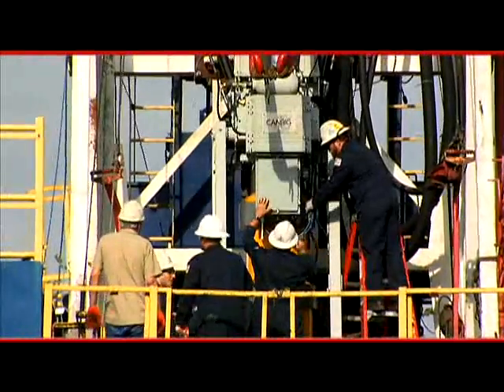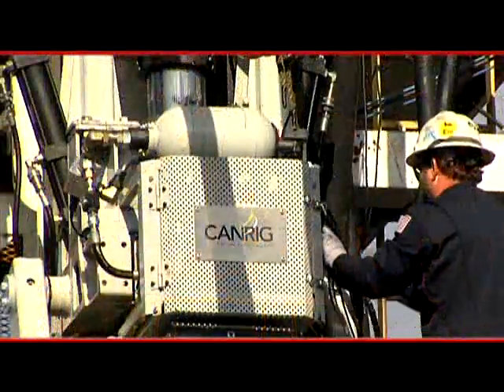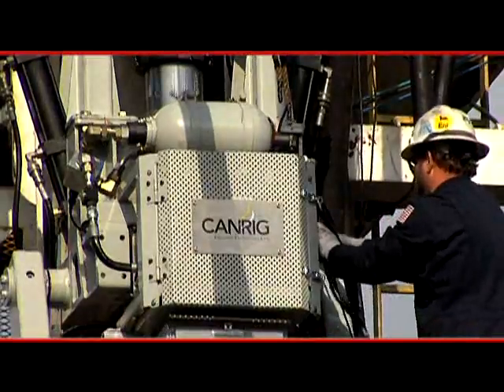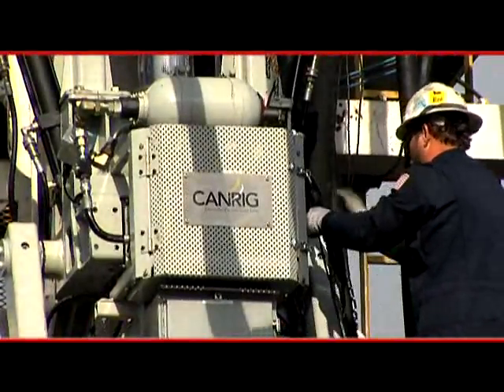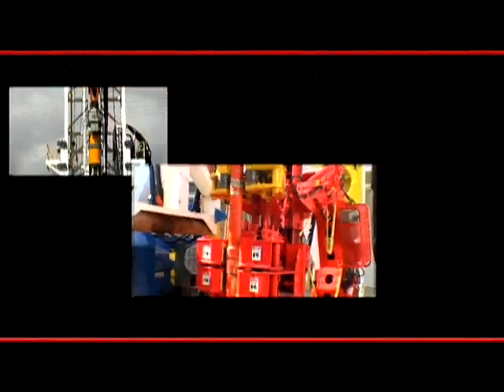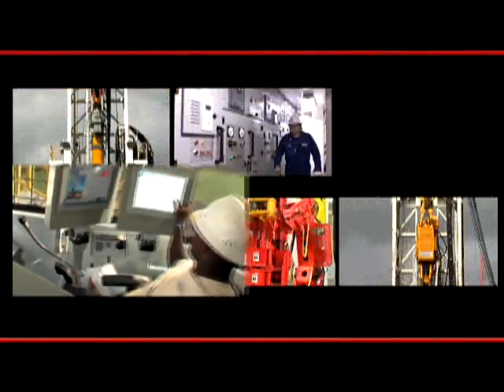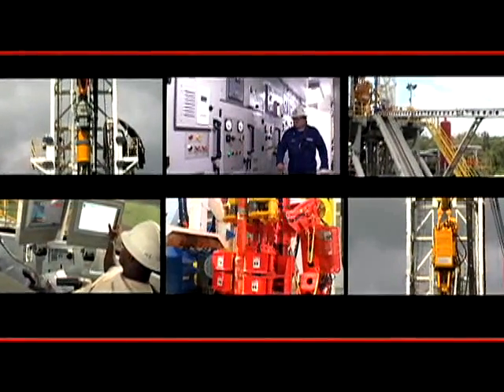SureGrip is backed by CanRig's worldwide distribution support and service network. This means that you can count on receiving CanRig casing running services when and where you need them. SureGrip — it's the next step in automating the drilling floor, and it's the latest in the line of CanRig products and services designed for drilling safely, efficiently, and economically.